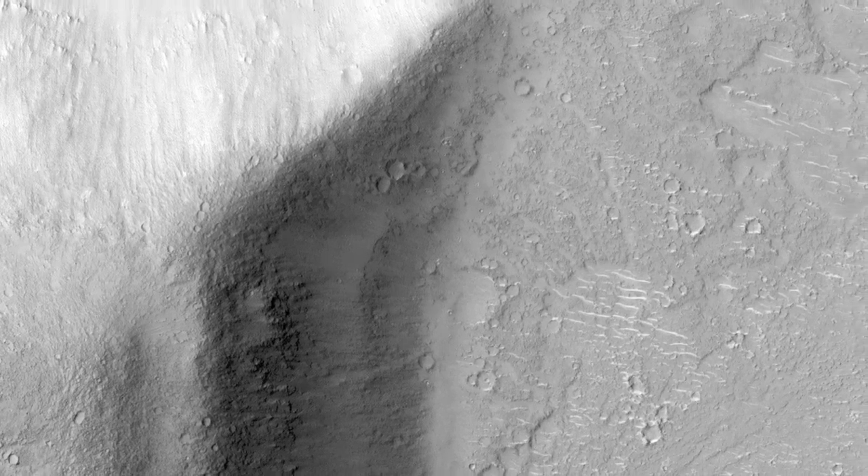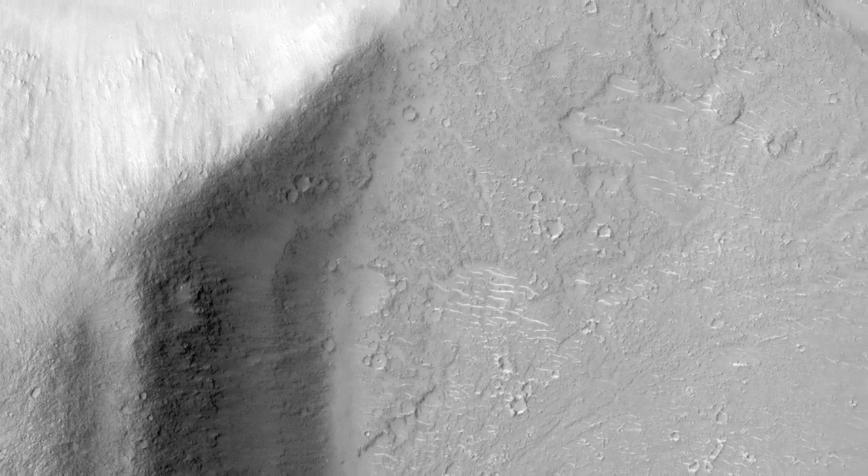However, it is also possible that no lava passed through this location. Further investigation of these data should help us better understand the role of water and lava in changing the Martian landscape.